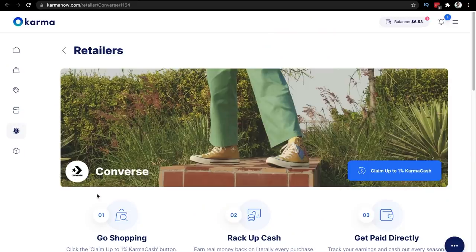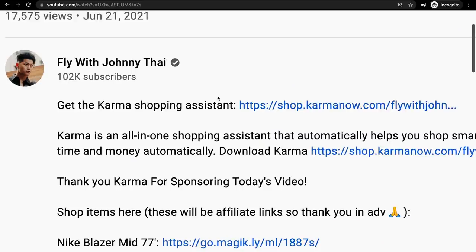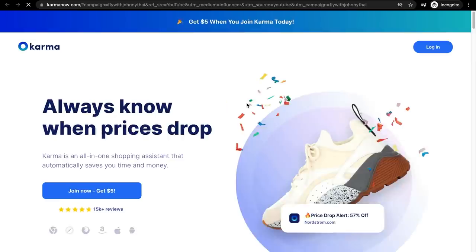You can now earn Karma cash to your PayPal account when shopping with select retail partners. Click the link in the description, download the Chrome extension or the mobile app, start saving money, and build that good Karma. You guys are awesome — thank you for sponsoring today's video. Let's get back to the pickups.